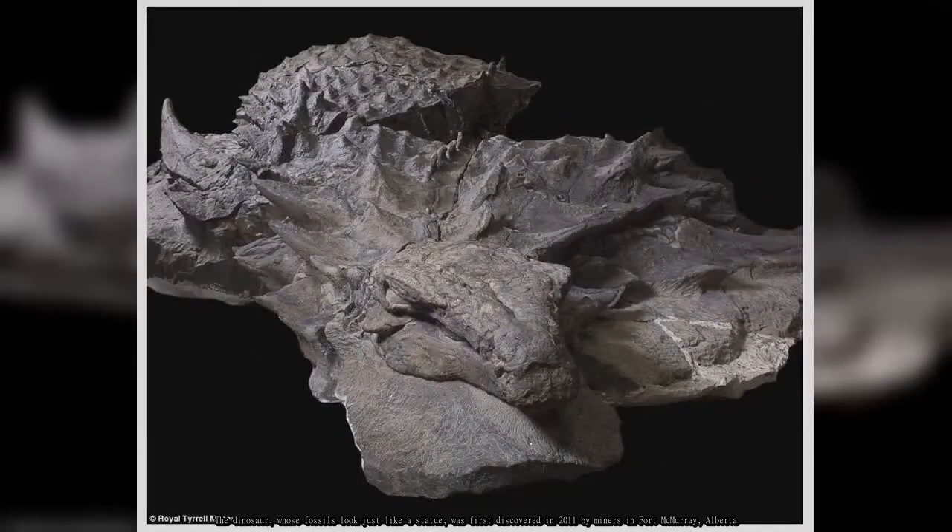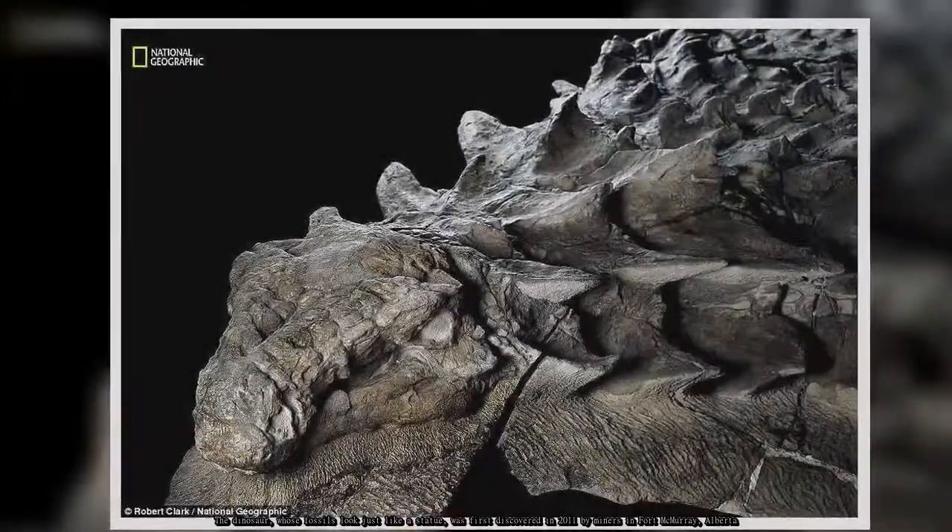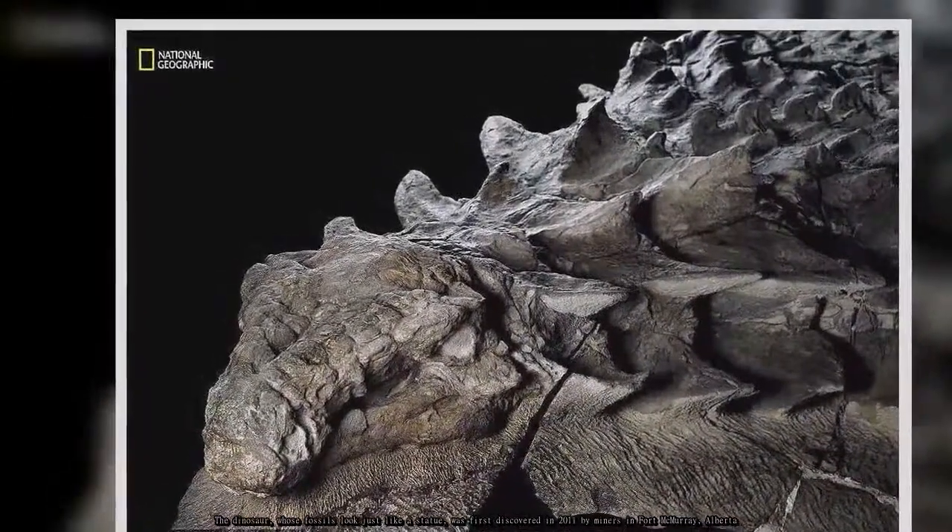The dinosaur, whose fossils look just like a statue, was first discovered in 2011 by miners in Fort McMurray, Alberta.